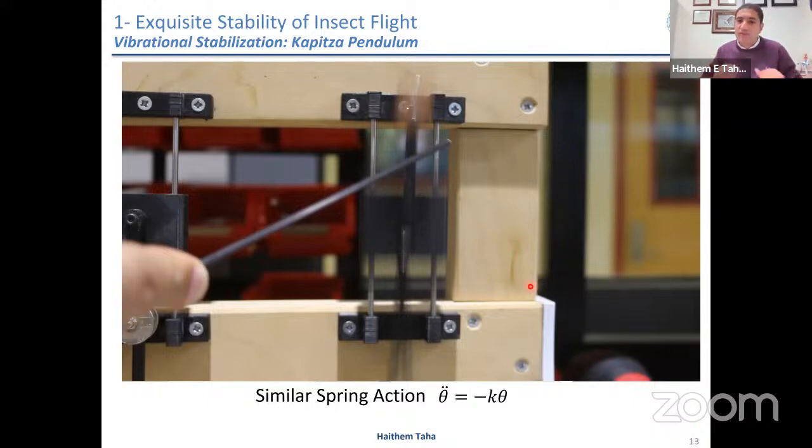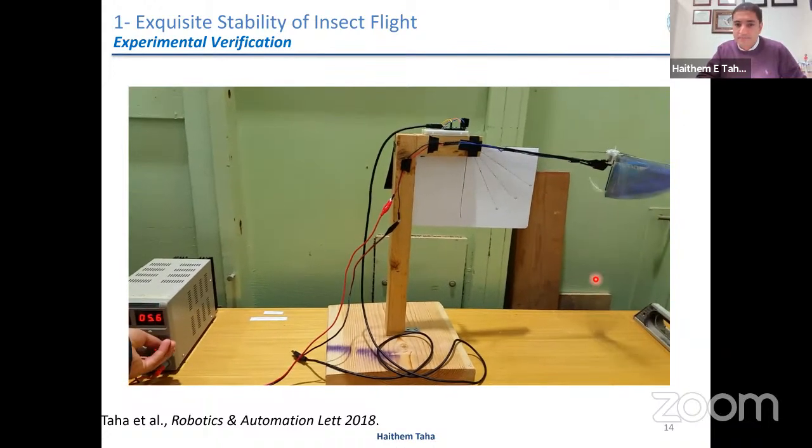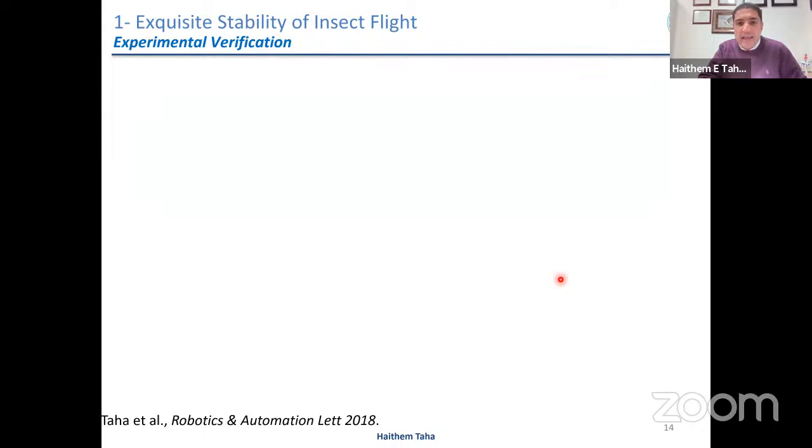If you apply the same math to the inverted pendulum, the average equation of motion looks exactly like a mass-spring system, where the virtual spring is related to the amplitude and frequency of vibrations. It seems that insects exploit the same phenomenon of vibrational stabilization to stabilize their flight without feedback. So we went to the lab. We have a robotic flapper — one degree of freedom, moving along an arc. If we flap slowly, not enough lift; if we flap fast enough, we generate enough lift. By controlling the frequency, we achieve whatever equilibrium we want.